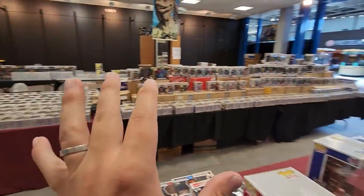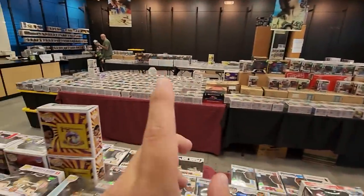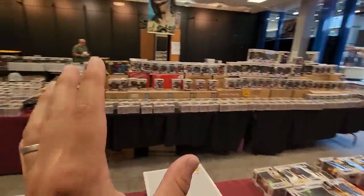I browsed through everything here. I think there are a couple of pieces I'm going to pick up today from the back. I think this was definitely worth a good visit here today.